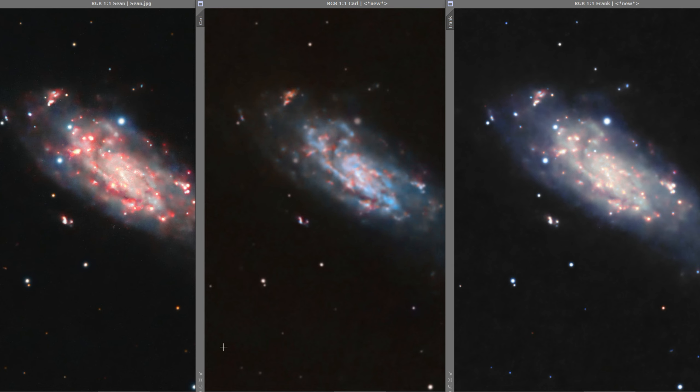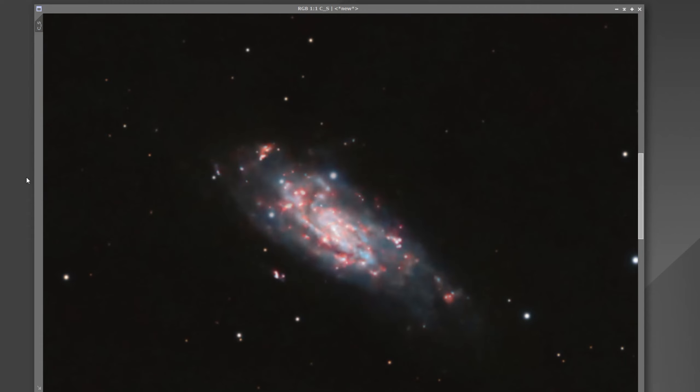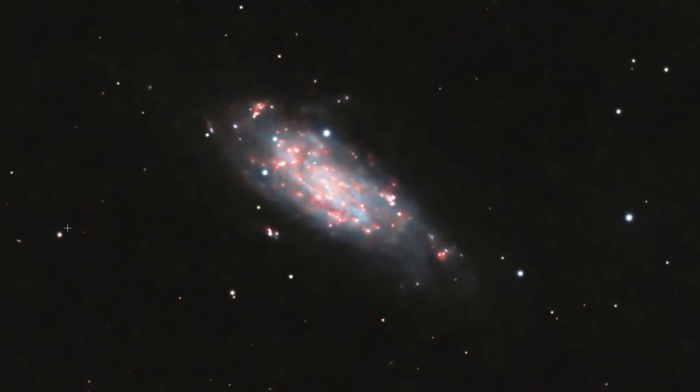We have Sean's to the left, Carl's in the middle, and mine on the right. I then took Carl and Sean's and averaged them and applied a very mild convolution to get rid of some artifacts. Finally, I extracted the luminance for my image and layered that onto the color-combined Sean and Carl image for a final blended image of our Koi fish galaxy, complete with the uncatalogued oxygen structures and all the nebulosity within it.